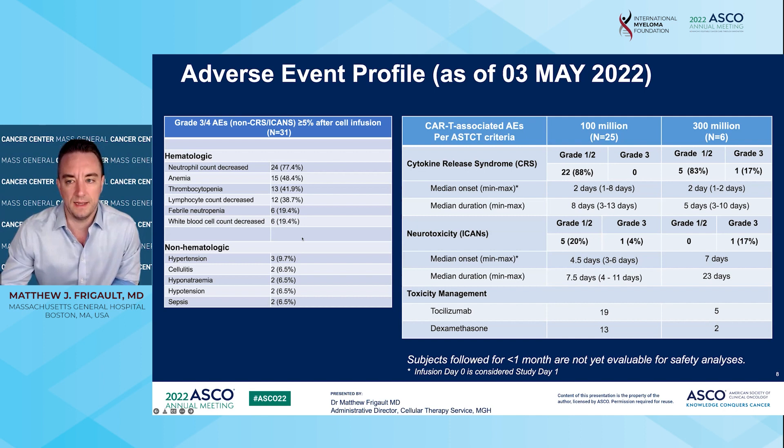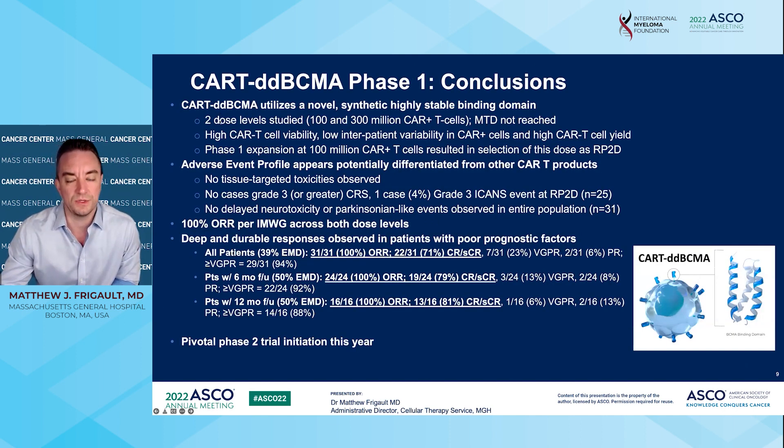In summary, CAR-T-DD BCMA is a novel CAR-T cell using a new kind of binder. We looked at two dose levels, were able to manufacture for all patients, and went forward with dose level 1 of 100 million cells for the expansion cohort. We saw no off-target issues, no severe CRS, no delayed Parkinson-like neurotoxicity, and only one event of grade 3 ICANs in dose level 1. Most importantly, we had a 100% response rate, and more than half of patients with a complete response and at least 12 months of follow-up are still doing well, with some patients in remission for up to 27 months. We're starting the phase 2 trial hopefully by the end of this year, and we look forward to accruing more patients and getting this therapy to more people. Thank you.